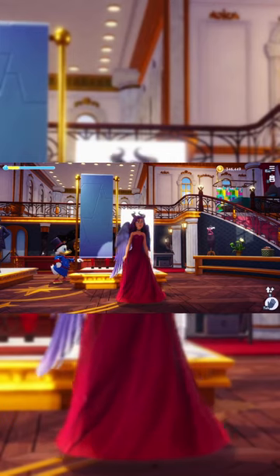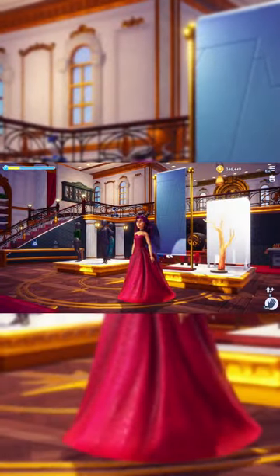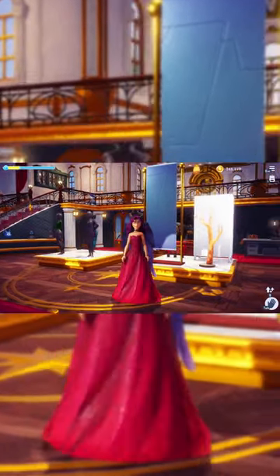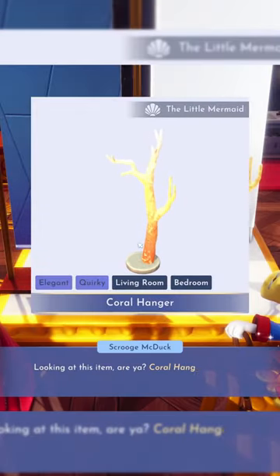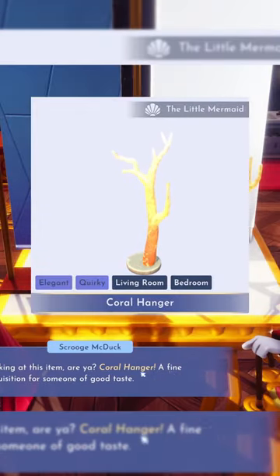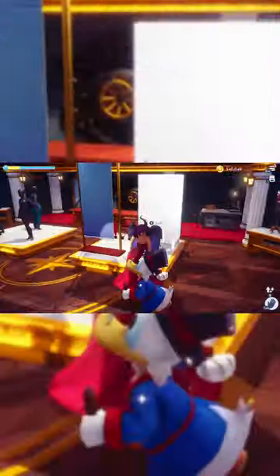We have this futuristic wallpaper for 10k. And then we have this coral — it looks like a lamp, it's super shiny — for 6,400. I think that would be cute on the beach, just for some variation with textures and stuff. That'd be cute.